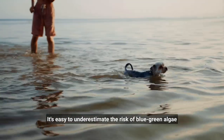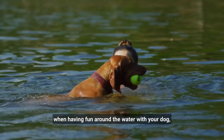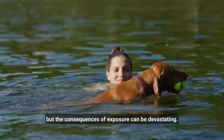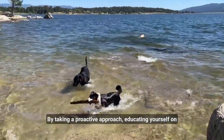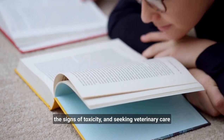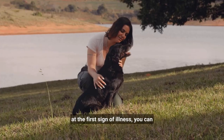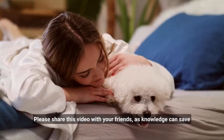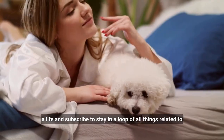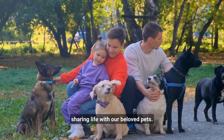It's easy to underestimate the risk of blue-green algae when having fun around the water with your dog, but the consequences of exposure can be devastating. By taking a proactive approach, educating yourself on the signs of toxicity, and seeking veterinary care at the first sign of illness, you can protect your furry friend from tragedy. Please share this video with your friends, as knowledge can save a life, and subscribe to stay in the loop on all things related to sharing life with our beloved pets.